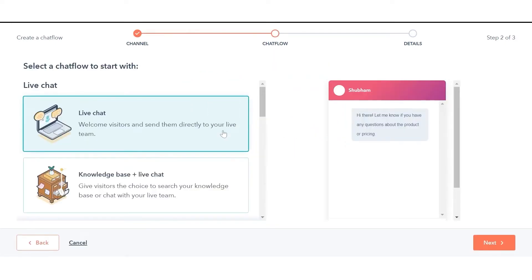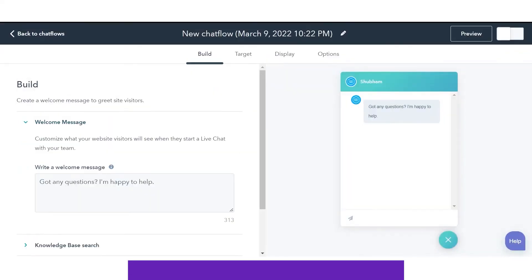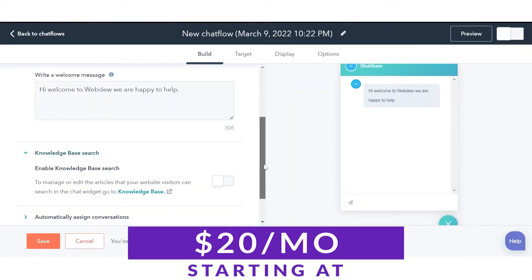HubSpot's Live Chat is a tool that allows businesses to connect with website visitors in real time. It can answer questions, provide support, and even generate leads. HubSpot's Live Chat is easy to use and integrates with other HubSpot products, such as HubSpot CRM and marketing automation tools. And even better, HubSpot Live Chat is completely free, with paid CRM plans that start at just $20 a month.